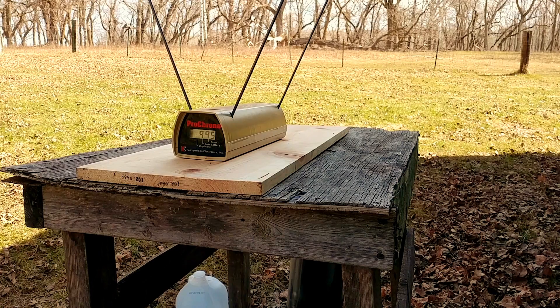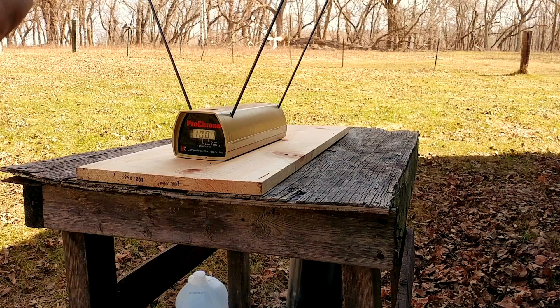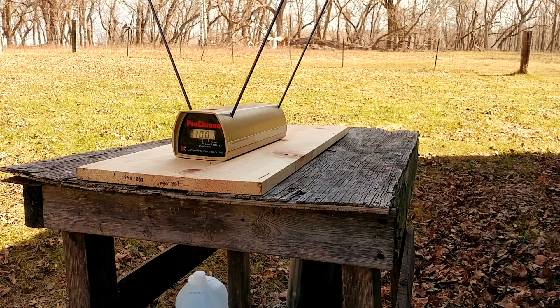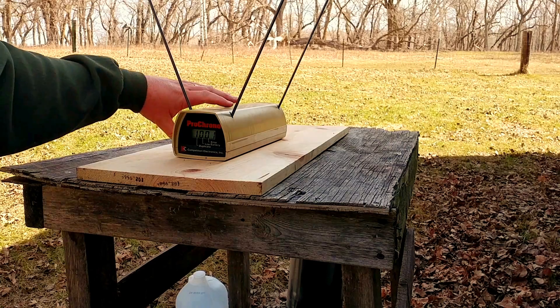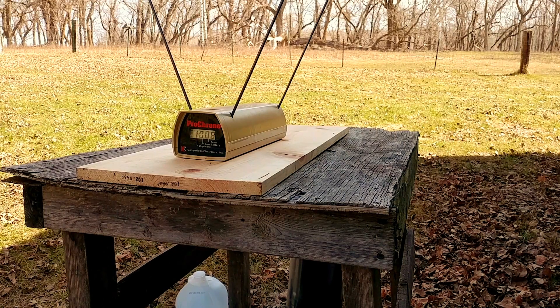Good grief. I got a new battery in this thing — five shots — and my Pro Chrono average is a thousand and eight feet per second. That's over 350 foot-pounds of energy at the muzzle.